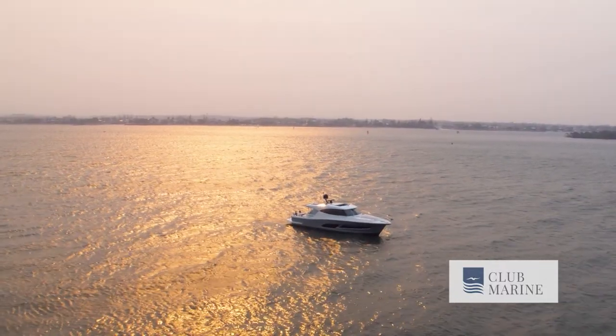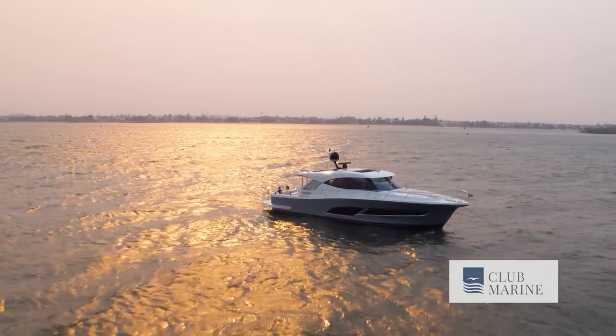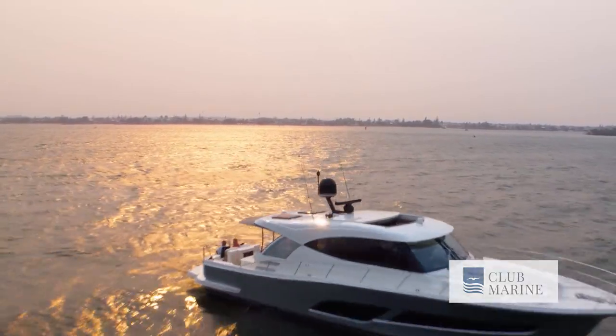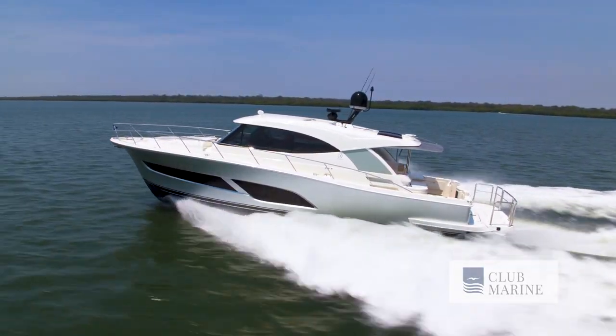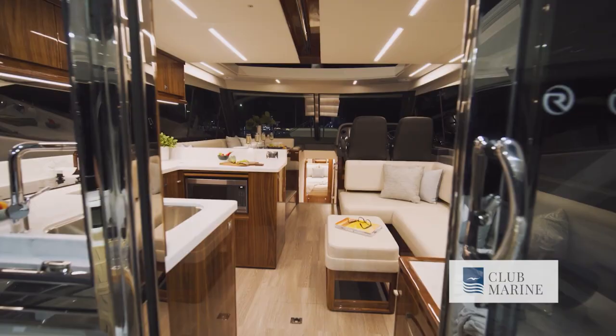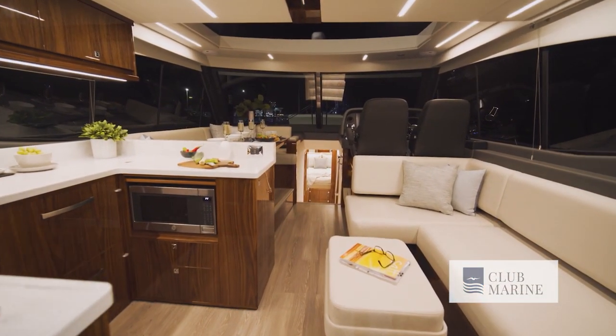Stephen, the concept of the SUV has been very successful for you, not only in Australia but on the world market. It has indeed. What SUV means in the automotive world is a crossover vehicle, and in our world this design is a crossover between a flybridge boat and a sport yacht. She has a full flybridge, true blue water, offshore hull, but she's also got this beautiful one-level living that a sport yacht has.